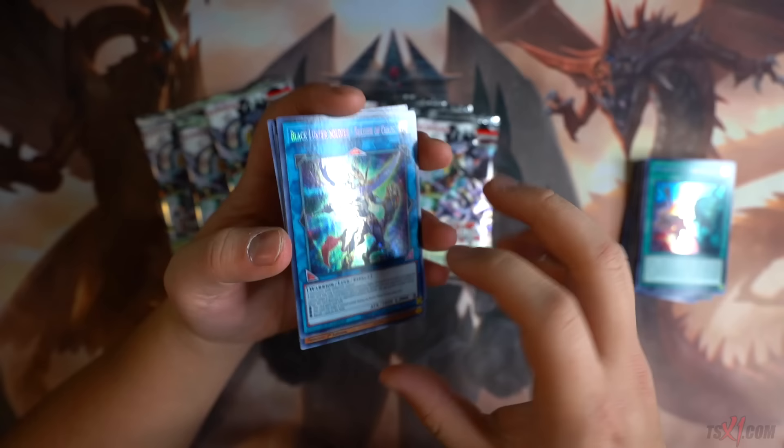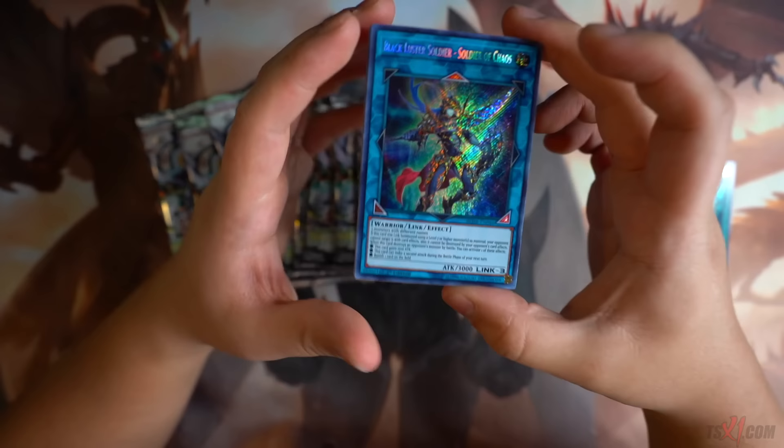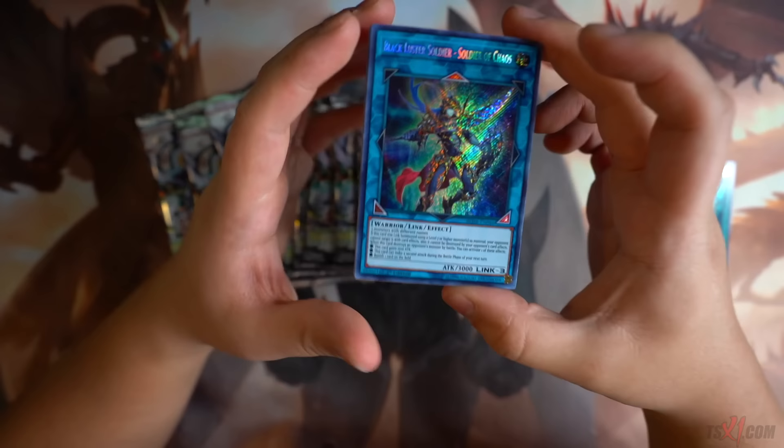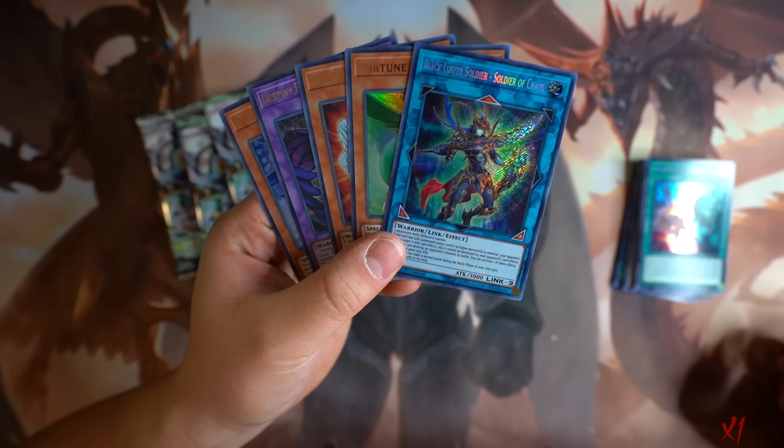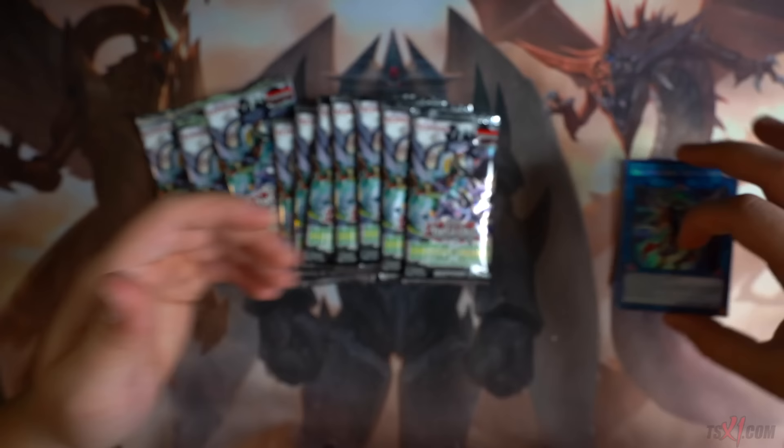Oh my god — thank you Jesus! My sealed only deck just got way better. I was praying to the Yu-Gi-Oh gods that we would get this thing. Sorry, headphone users. Ridiculous — it's a plus! This card is like $80 to $100 Canadian right now. I know this card is expensive and it's one of the best cards in the set. So we got the BLS link — very, very cool. I feel like blisters are just sometimes overall way better than just packs from a booster box.